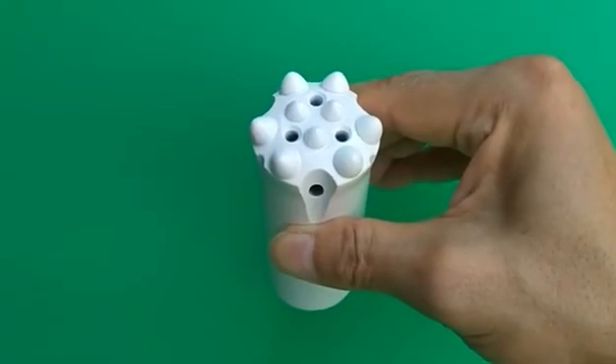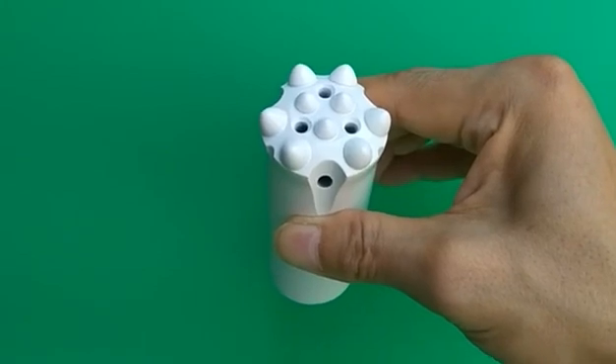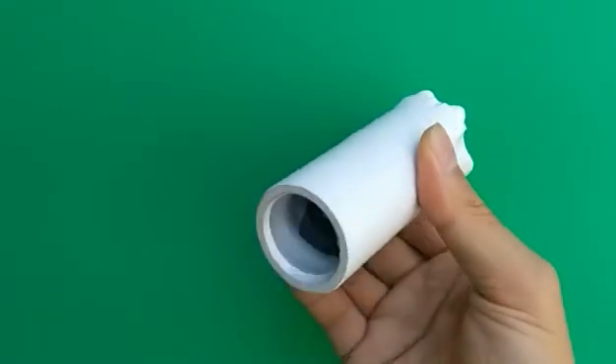Welcome to the broadcast of our rock drilling tools. This is a nine button bit. Diameter is 45 millimeters. The thread is R32.